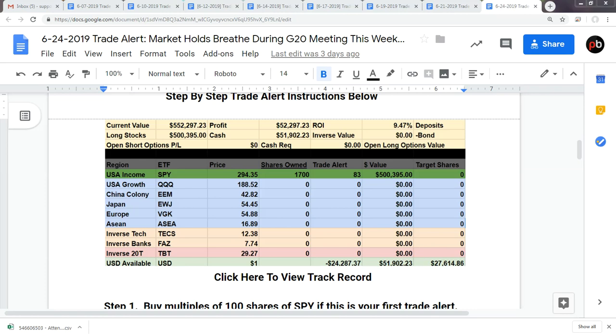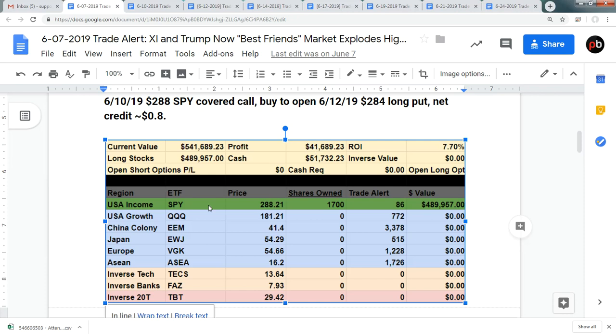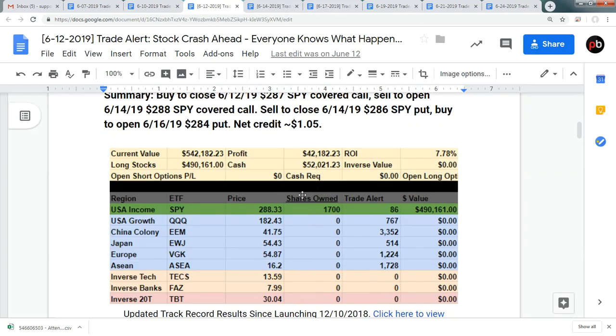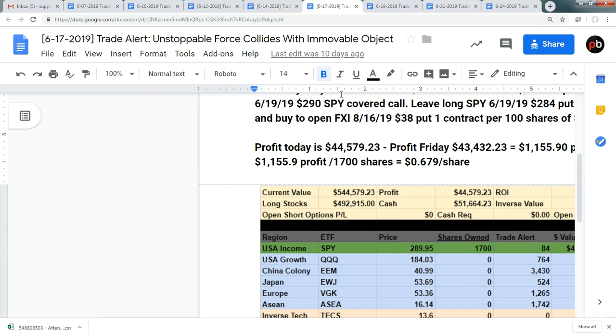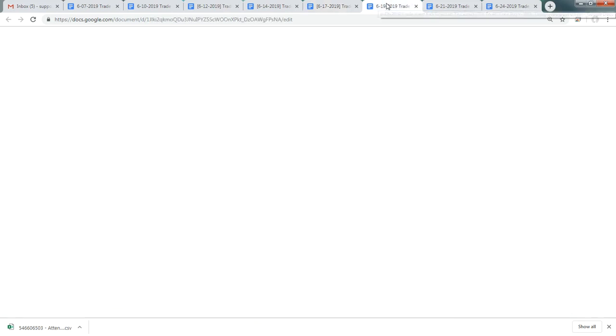I'd like to take a look at our portfolio growth in the basic program. We started the month out, at least on the 7th, at a 7.7% return with $41,000 profit. By the 10th, it jumped to 7.9% with a $42,900 profit. Went down slightly on the 12th to 7.78%. Jumped to 7.9% by the 14th. On the 17th, we jumped to 8.19% for a $44,500 profit.